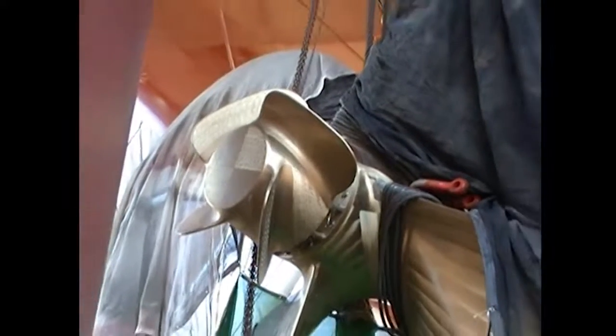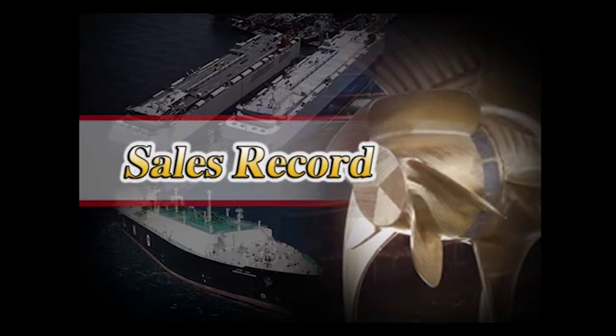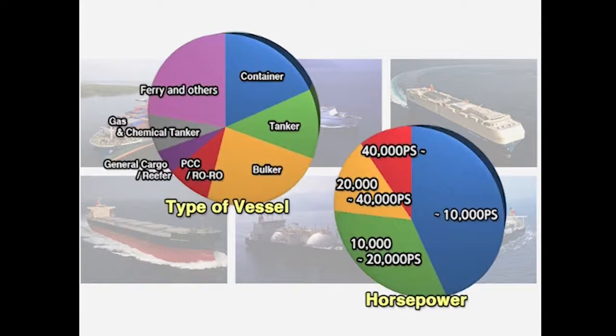The PBCF is installed with bolts, so a torque wrench must be used to tighten them to the specified torque setting. As explained here, each PBCF is customized based on the propeller design of the vessel. PBCF are effective for all vessels regardless of horsepower or vessel type. Thus, container ships, bulkers, VLCCs, car carriers, and ferries will all benefit from a PBCF.